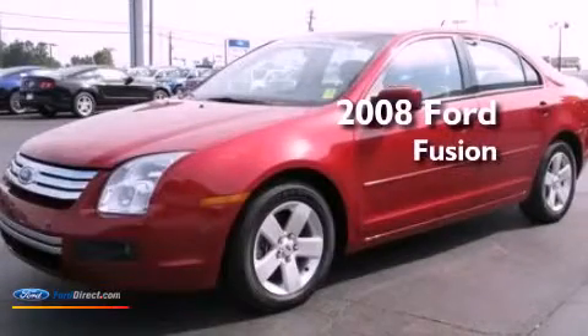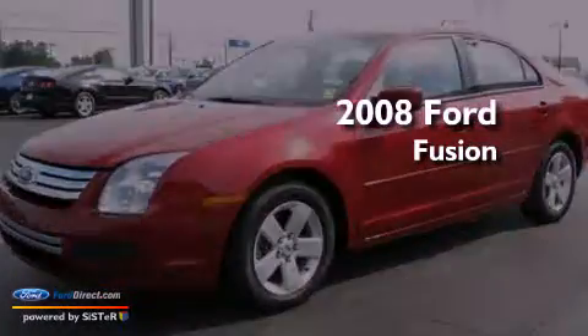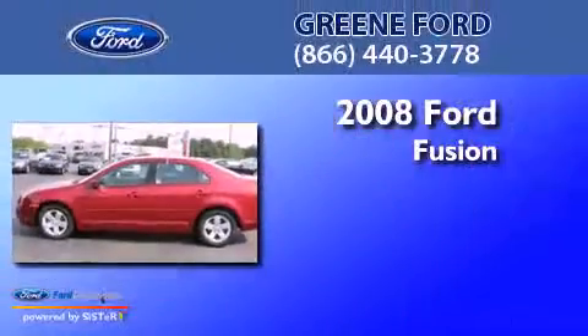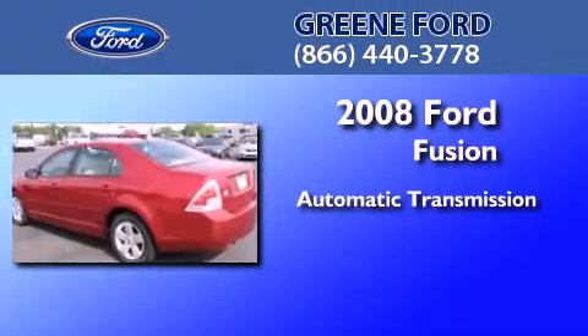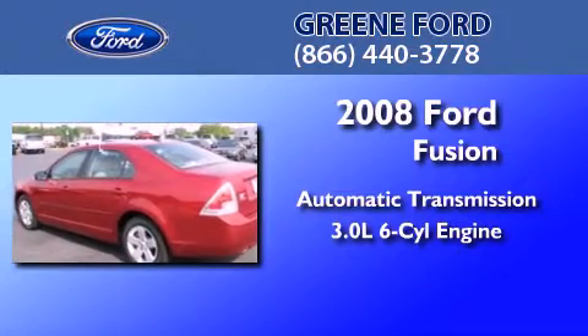This is a certified pre-owned 2008 Ford Fusion. This four-door sedan has an automatic transmission and a 3.0-liter V6.